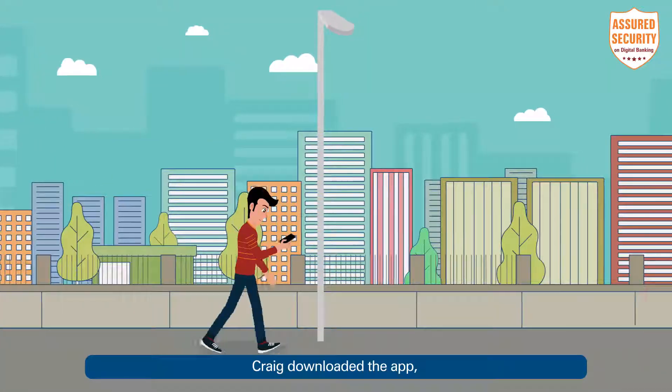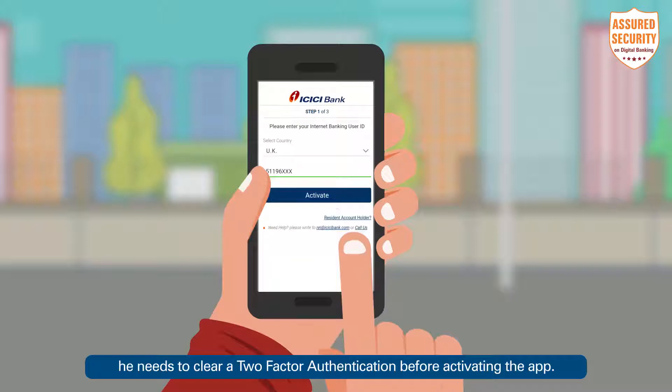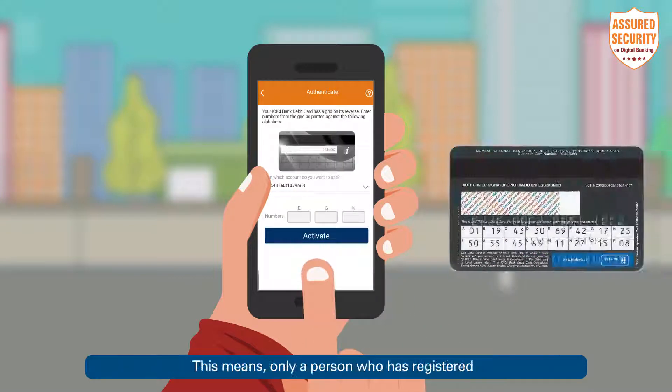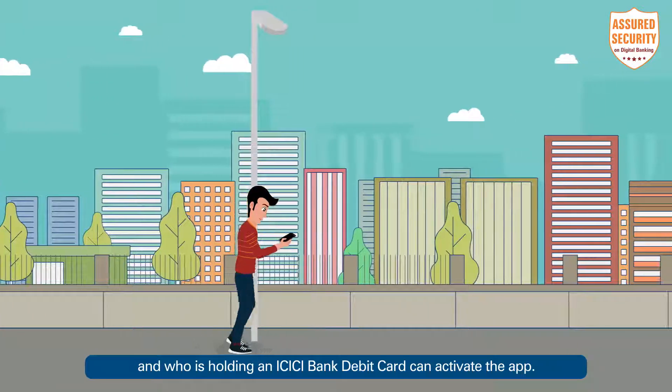Craig downloaded the app and just like you double lock your door for double safety, he needs to clear a two-factor authentication before activating the app. This means only a person who has registered his mobile number with the bank and who is holding an ICICI Bank debit card can activate the app.